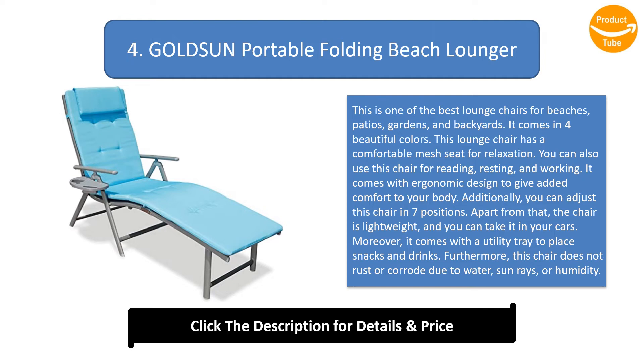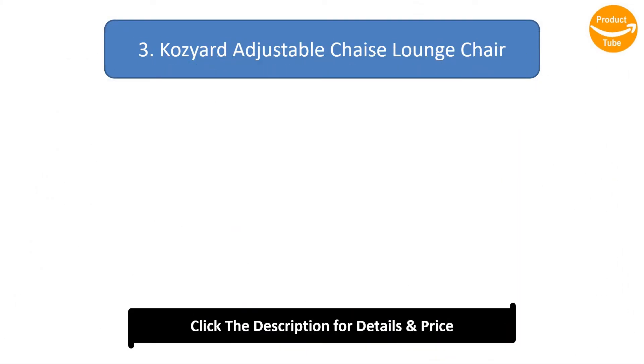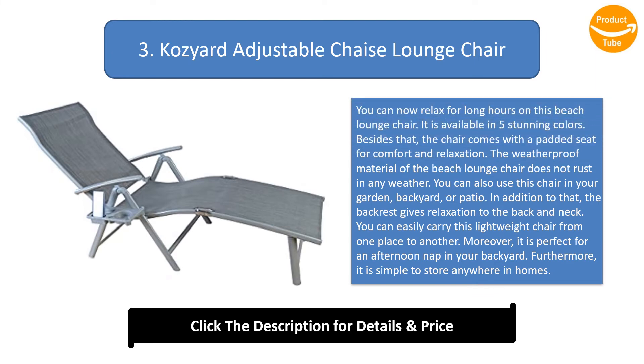You can adjust this chair into seven positions. It is lightweight and easy to take in your car. It comes with a utility tray to place snacks and drinks. Furthermore, this chair does not rust or corrode due to water, sun rays, or humidity.